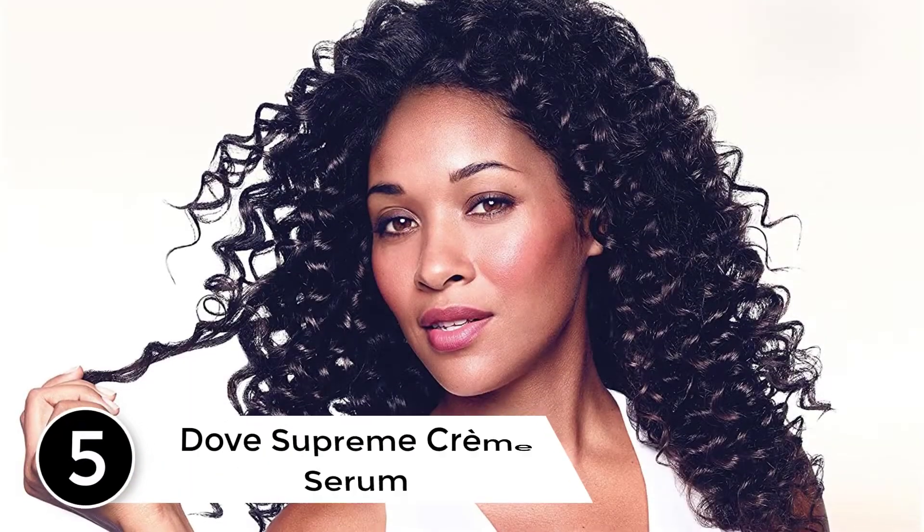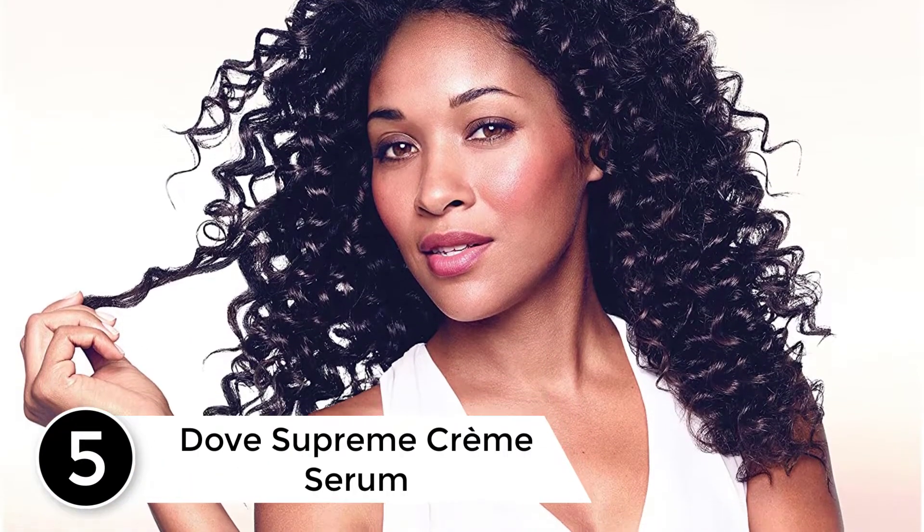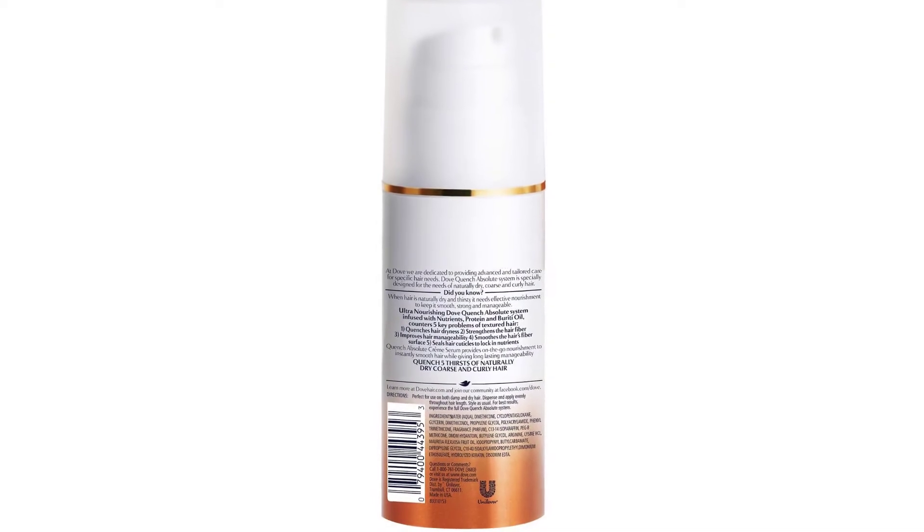Starting at number 5: Dove Supreme Creme Serum. The many different hair types from people can make it hard to pick the right one for you. If you are searching for a Dove cream that moisturizes natural curly hair, you have found it. This product helps quench your hair dryness and also brittleness. Also, the presence of serum helps give natural curls to the hair with a better definition.